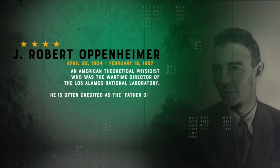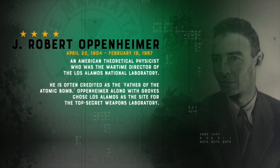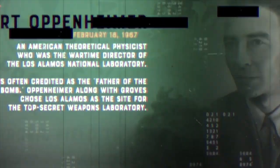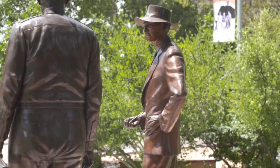So who was Oppenheimer and what did he do? Oppenheimer was actually the director of Los Alamos National Laboratory and he was one of the most prominent theoretical physicists in the country. Compared to Leslie Groves, who was the military leader of the Manhattan Project, Oppenheimer was almost his complete opposite.